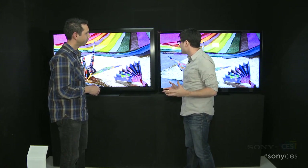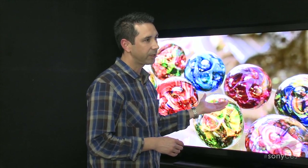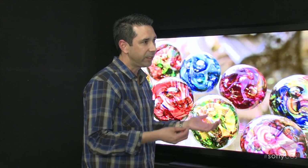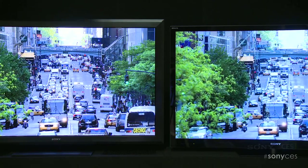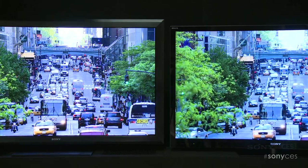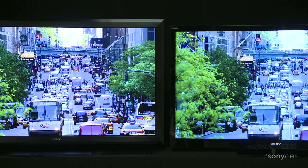What other benefits do you have by ditching the panel and going straight with the LEDs? The LEDs themselves — because it's basically semiconductor material — can turn on and off instantaneously. So the response time is much quicker than any other display technology out there.